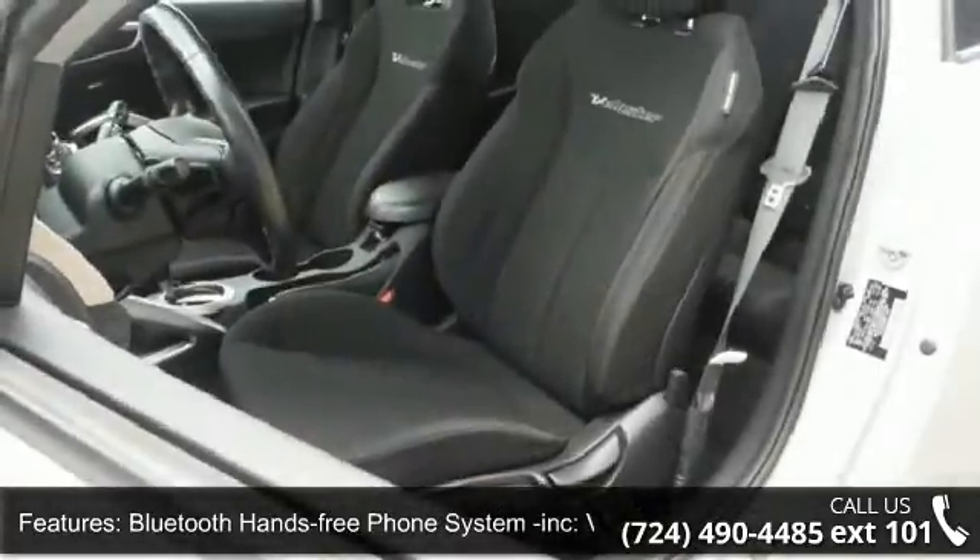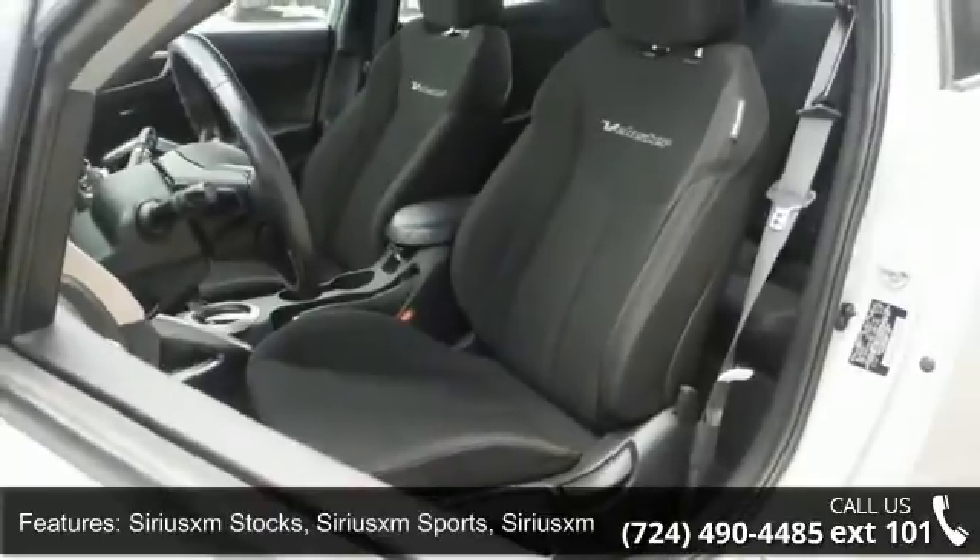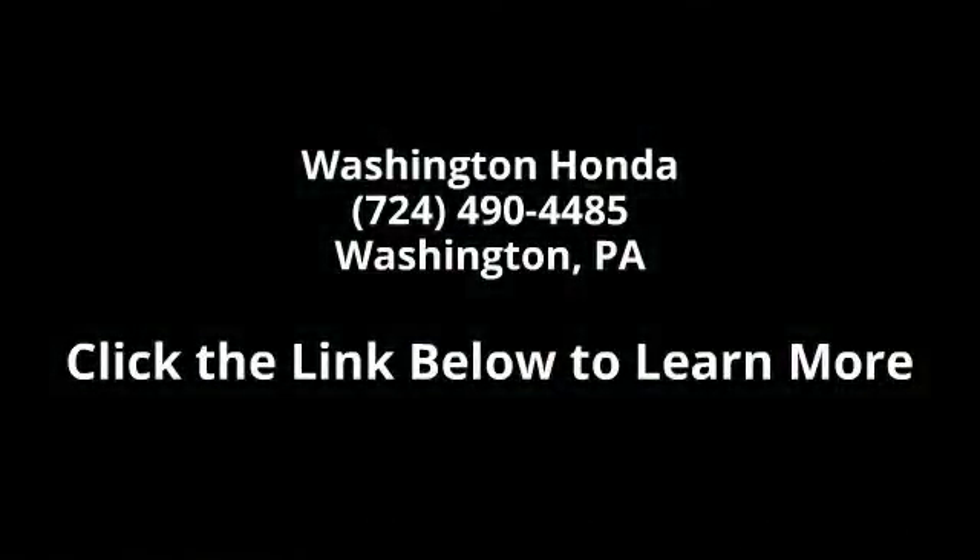Also included is SiriusXM with stocks, sports, and weather channels. This vehicle shows low mileage and has a smooth ride. Let us put you in the driver's seat today — call or click to contact.